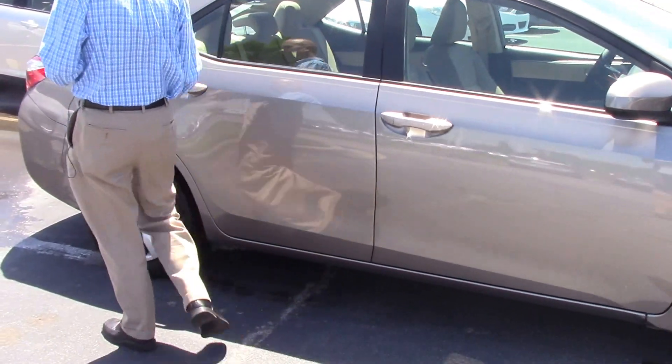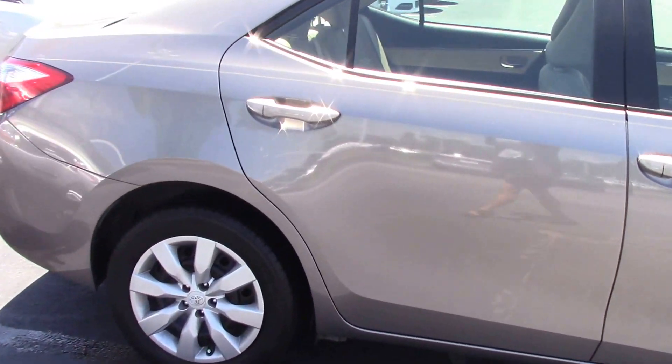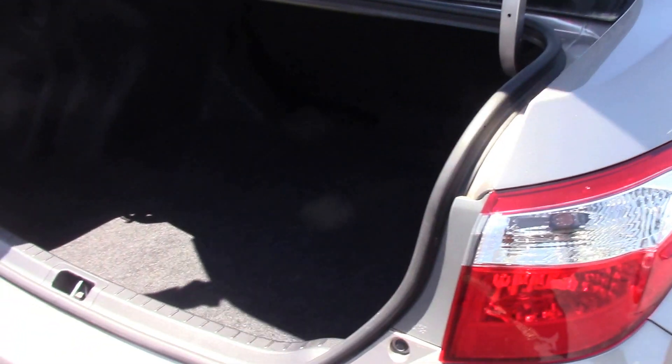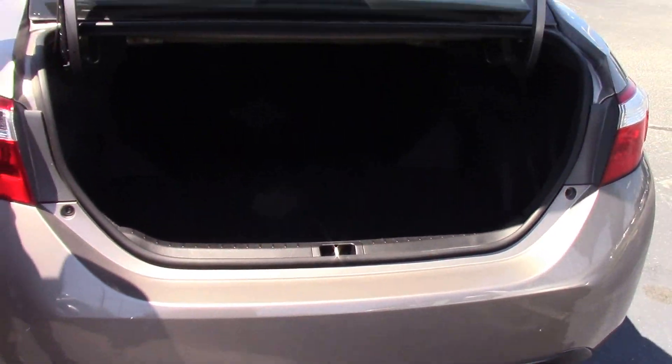If you walk around to the back you'll notice the cool pinstripe — it's a nice looking vehicle. There's plenty of trunk space, and 60-40 fold-down rear seats in the back, so you've got plenty of room to go fill up your college dorm.